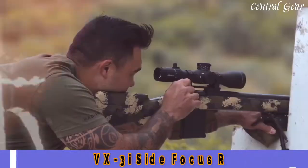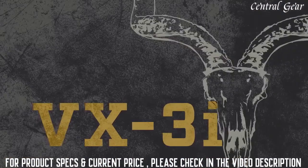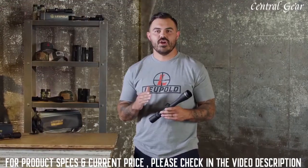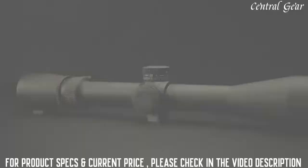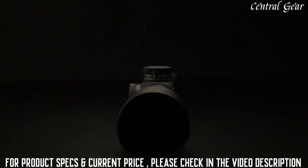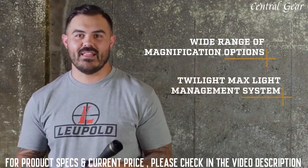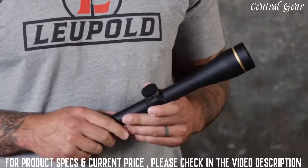Hey guys, it's John here from Leupold. I'm a former Army sniper, current long-range instructor, and an avid backcountry hunter. Here's a look at our VX-3i rifle scope. Size doesn't always matter. The VX-3i gives you high-quality performance in a rugged ultralight package with a wide range of magnification options and our Twilight Max light management system. There's no situation that this scope cannot handle.